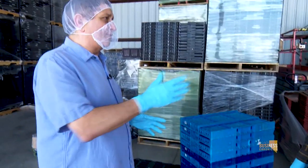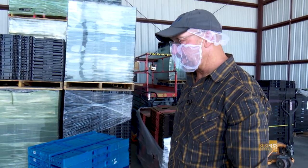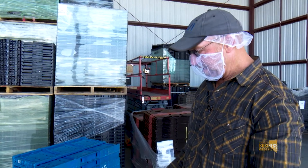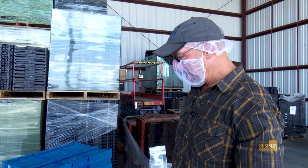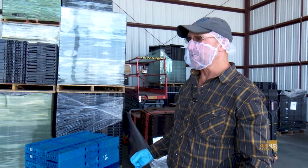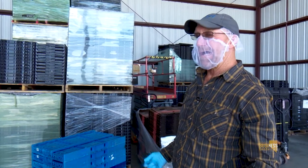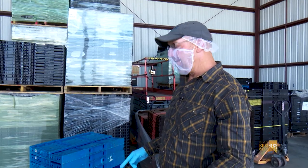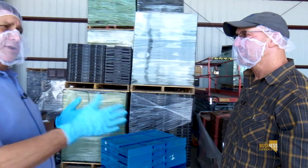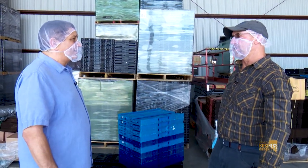These containers go through a process before they even come to you. They go through a process called peracetic acid pressure wash that sterilizes and kills any germs that might be on them. We pack the product in the field, it gets shipped, and they'll go through the process again and get reused. Every time they're returned to us or any other grower, they've gone through a peracetic acid wash to sterilize them. Peracetic acid is essentially a vinegar — that's what vinegar is.